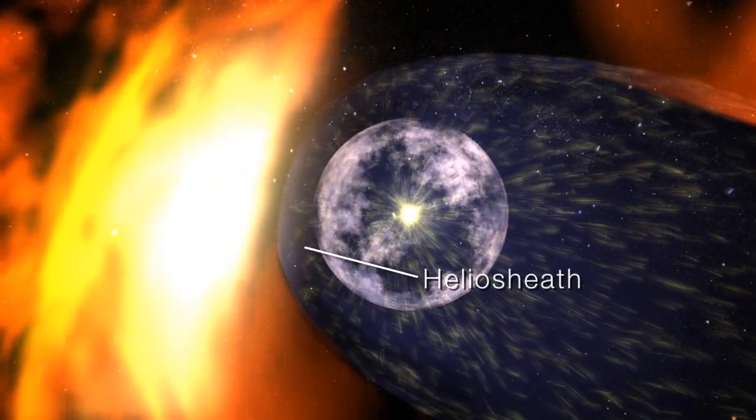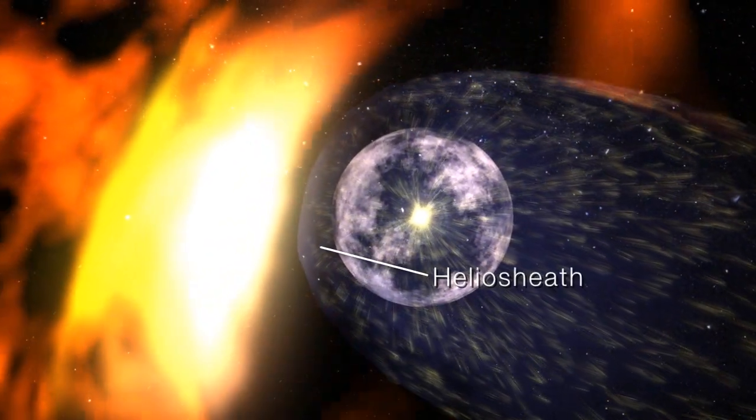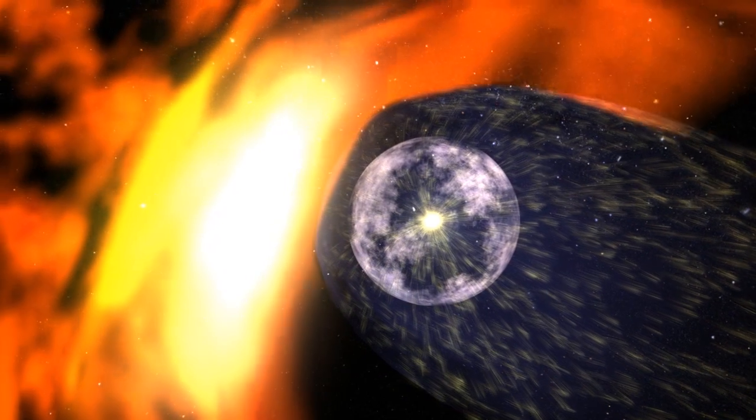Outside this is the heliosheath, where the solar wind slows to a stop, and the magnetic field is bent back by the ionized interstellar wind.